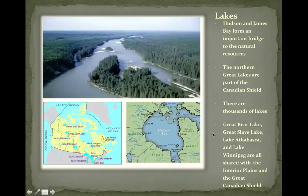Hudson and James Bay form an important connection to the natural resources of the region. The northern Great Lakes are part of the Canadian Shield, and there are thousands and thousands of lakes. Great Bear Lake, Great Slave Lake, Lake Athabasca, and Lake Winnipeg are all shared between the Canadian Shield and the Interior Plains — they're on the border.